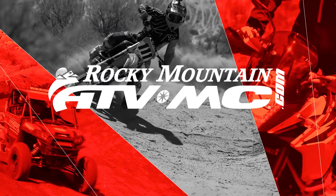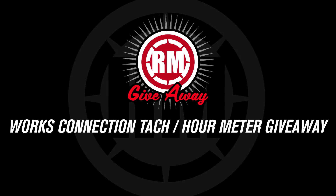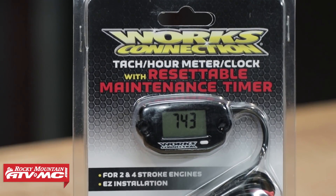What's up everyone? I am Chase here at Rocky Mountain ATVMC coming at you with another giveaway for the month of November. We want to give a big thank you and show our appreciation to everyone out there who supports us here at Rocky Mountain, and to do that for the month of November we are giving away to one lucky winner a Works Connection TAC hour meter and resettable maintenance meter.